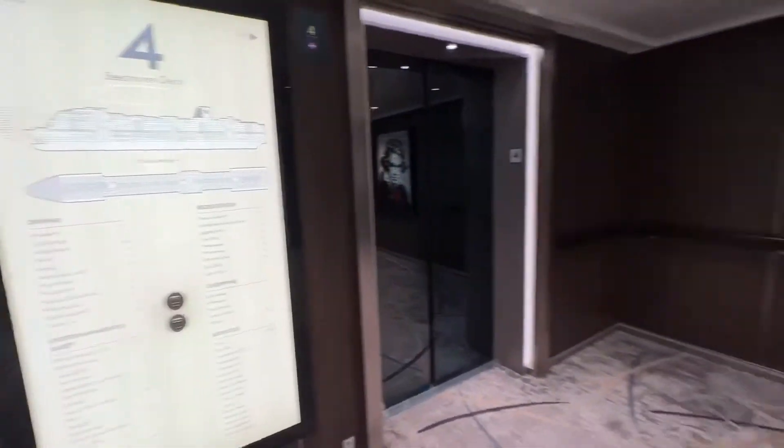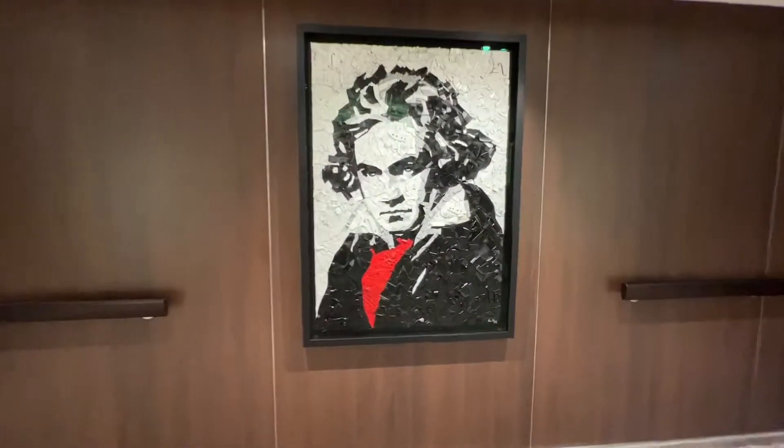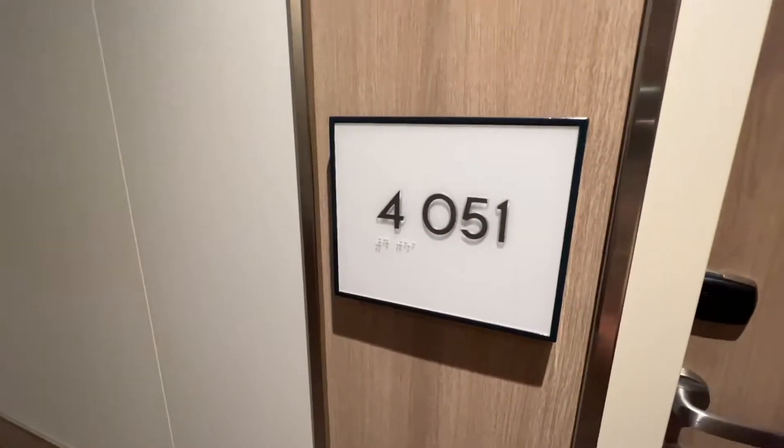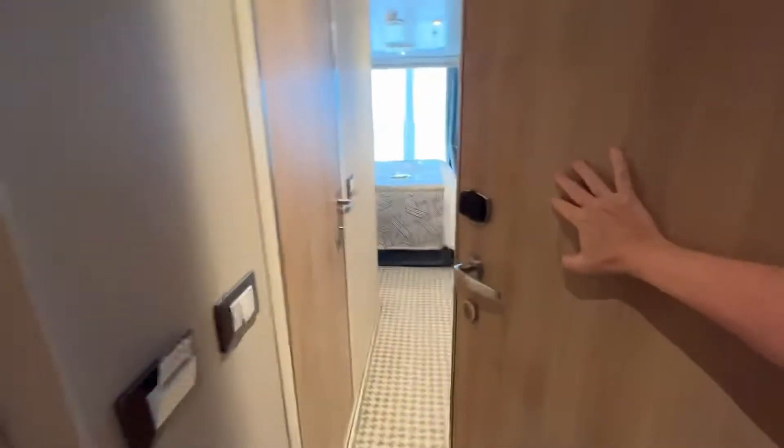So I am on deck 4, the Beethoven deck. And look at this gorgeous Beethoven. 4051, which is forward. Cabin 4051. This is a balcony cabin.